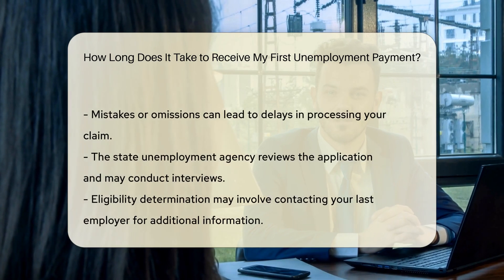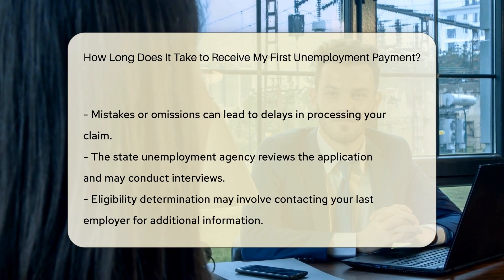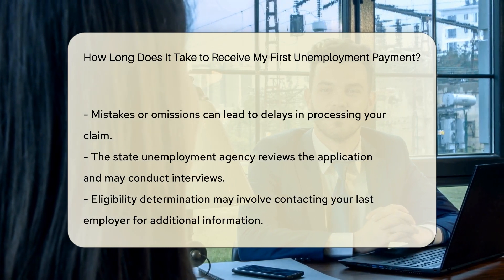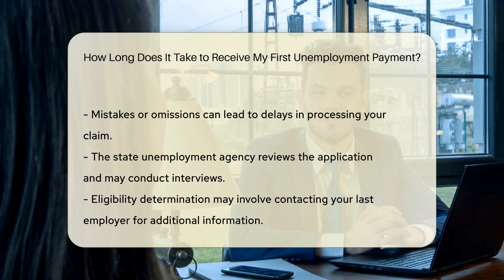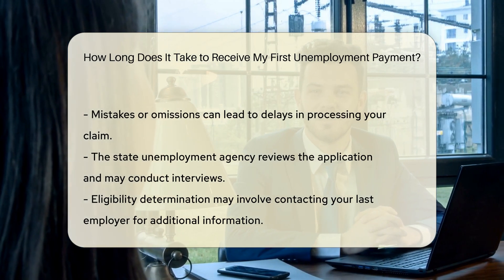After filing your claim, the state unemployment agency reviews your application. They may interview you and your last employer to gather more information. This process is necessary to determine your eligibility for benefits.